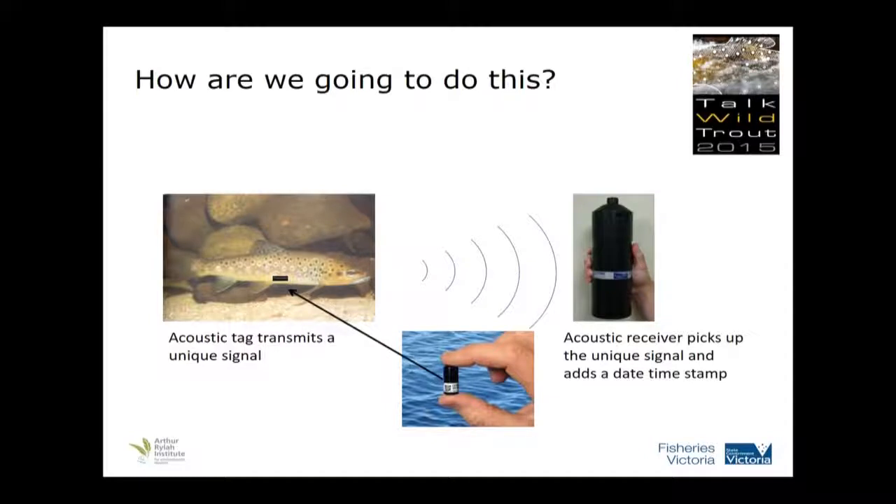So how are we going to do this? We used some acoustic tags. You've seen some photos before — they're only so big. We put them surgically and implant them into the trout. Those tags transmit a unique signal that comes through to a receiver which we've strategically placed in stream throughout the river. Every time a fish swims within 200 or 300 metres of this, it puts out that signal, the receiver picks it up, records that particular fish and puts a date and time stamp as well. So we know to the second what time that fish went past this receiver in the river.